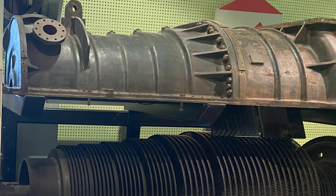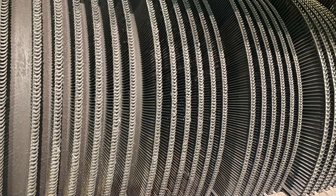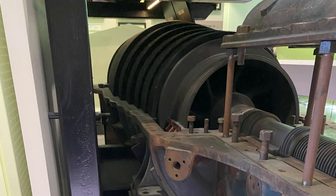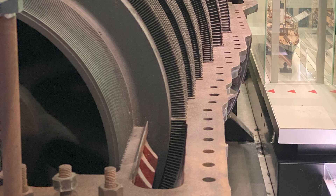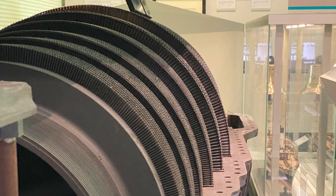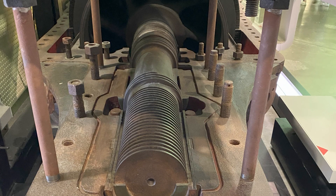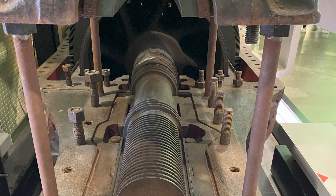This is a steam turbine, and it's over 120 years old. You can see it's an incredibly intricate device — it had to spin really fast with a whole lot of precision on these blades, the rotor, and the stator. This is the first operational maritime steam turbine.